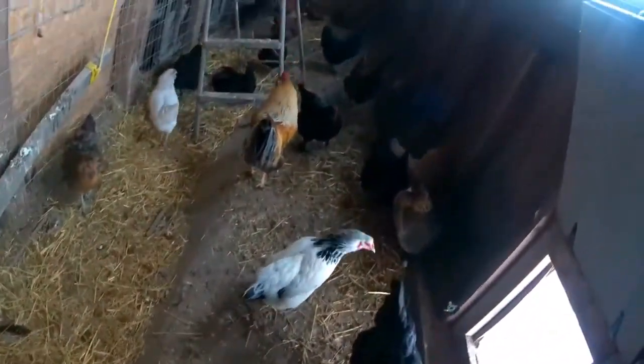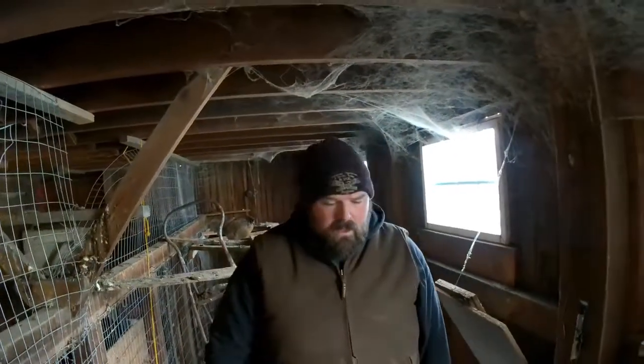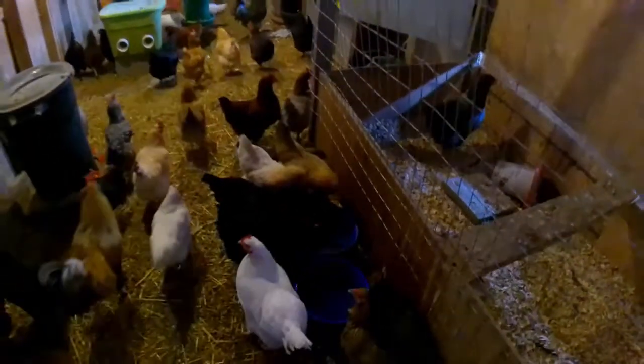Some more chickens on this side. This is their run looking from inside the coop. We just have some netting and dog kennels right here so they can go outside when they want to. When they come in, we've got food and water — some heated water bowls, heated dog bowls.